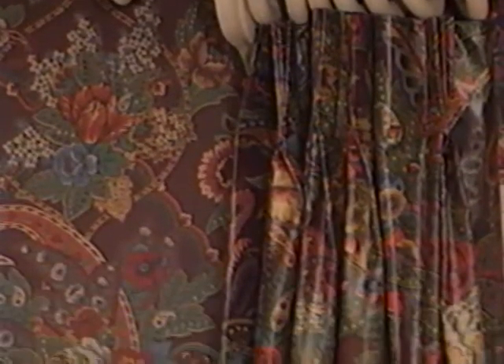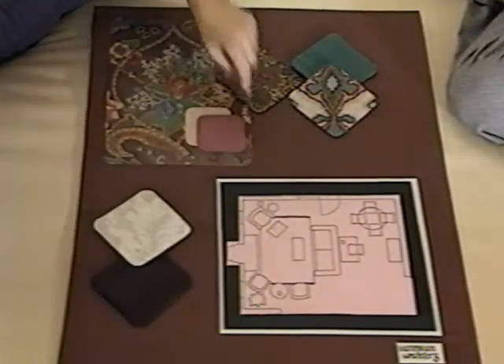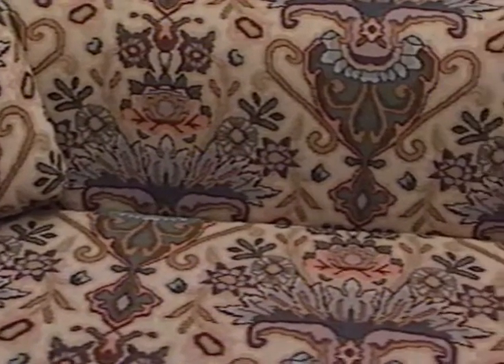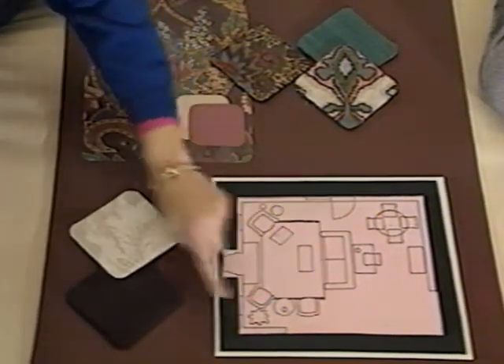We'll use the same print on fabric for the window treatments, and the wallpaper and matching window treatments set the mood for a room with a dark, rich background. The sofa fabric counterbalances the wallpaper because it has a light background with a very color-intense design in a larger scale than our first major print. The emerald fabric for the lounge chair and ottoman will be a beautiful contrast against the dark background of the walls and windows. We'll also use a plum velvet for another chair — the nap of the fabric adds depth to the color. And for the French lounge chair, we use a very subtle cream fabric.